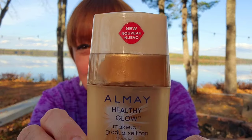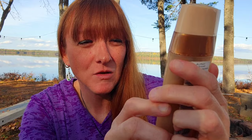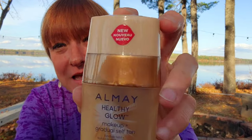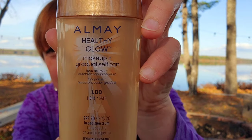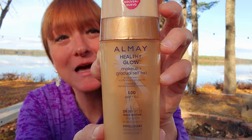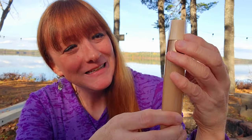I'd never seen this before — this is Almay Healthy Glow makeup, gradual makeup plus gradual self-tan in light color 100, the only color they had. It has SPF 20 broad-spectrum and the size is 30ml. I thought that would be great to try and it was $4.